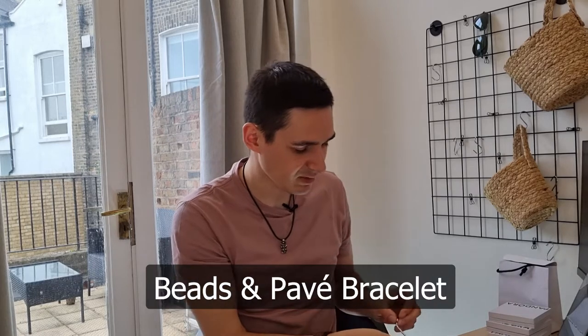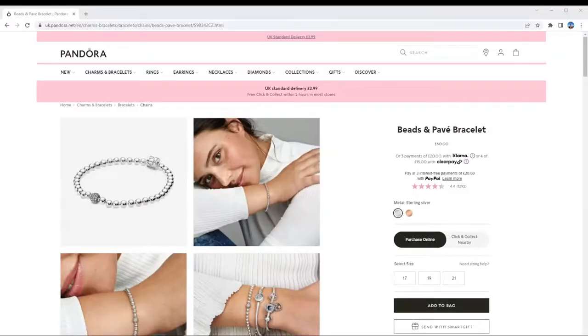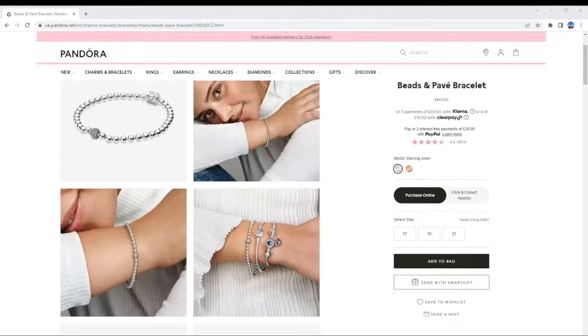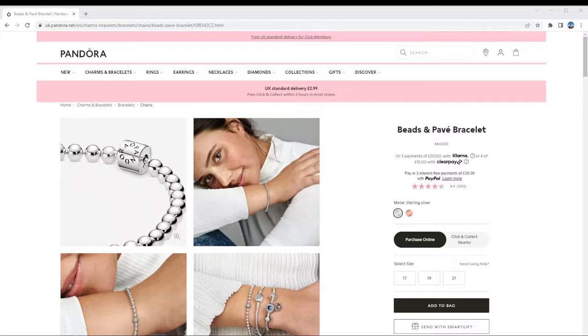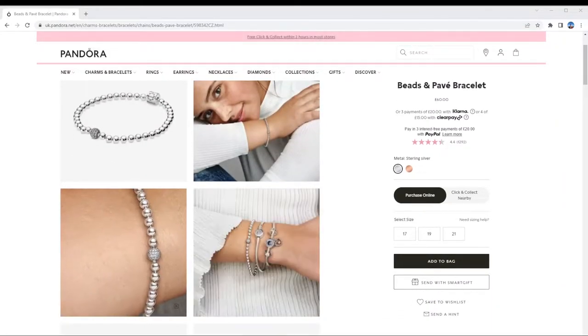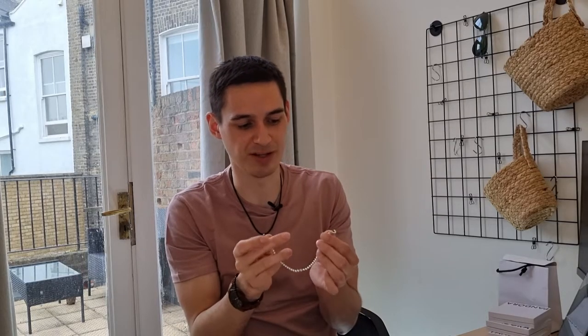The next one is the Beads and Pavé Bracelet. It's really nice and has a barrel clasp. It does set you back $75 for the sterling silver edition and there is also a rose gold edition for $200, a little more expensive. It does come in limited sizes, and sadly it doesn't work with any charms because this is a no-charm bracelet.